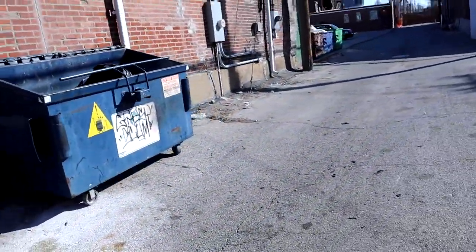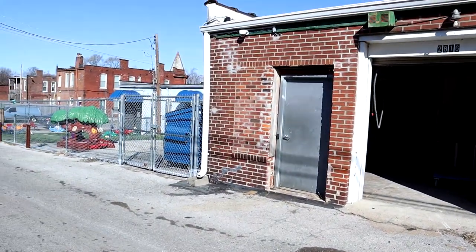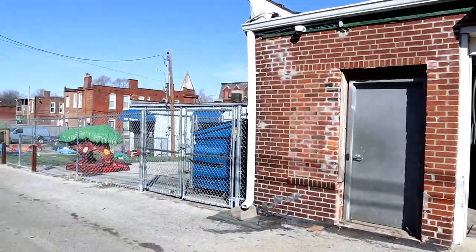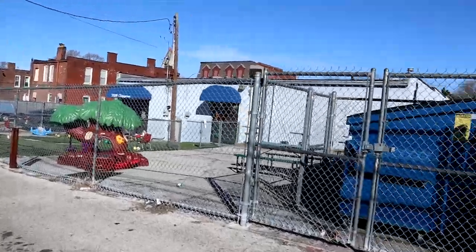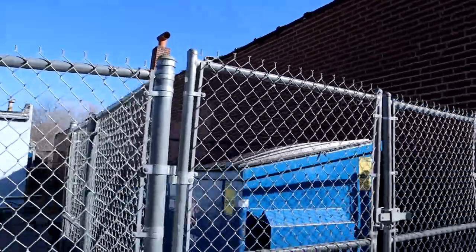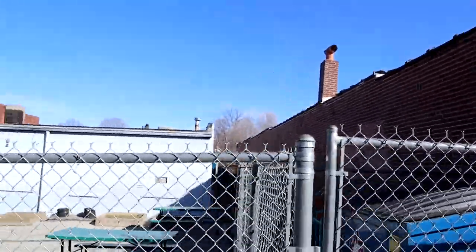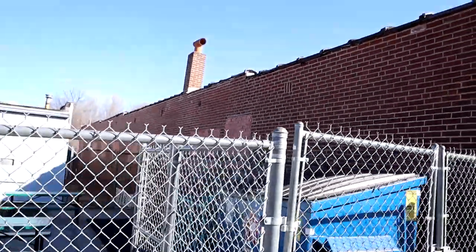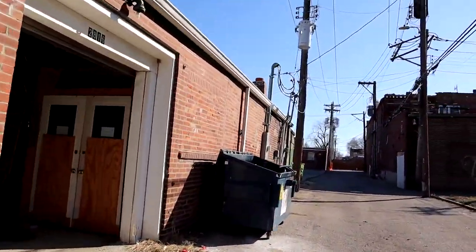We have a trash can dumpster for the tenants. It's a brick building — definitely an older building in an older area. Looks like we have a daycare right next door. They have their dumpster locked up; we do not. The building doesn't have any windows — they've all been closed off.